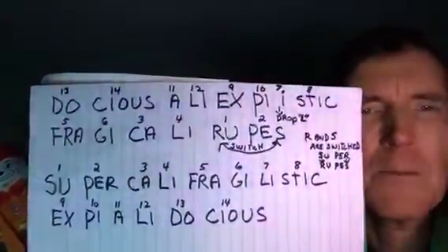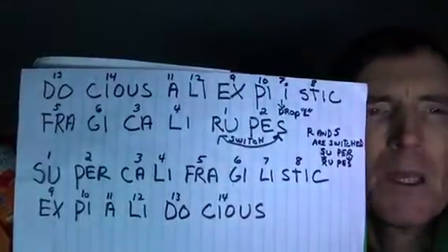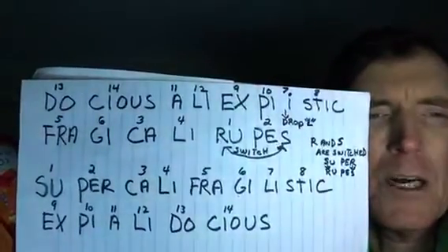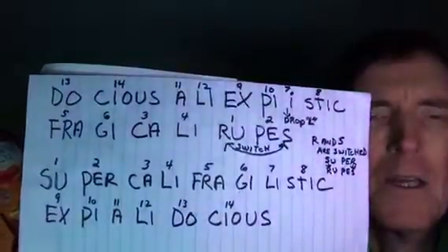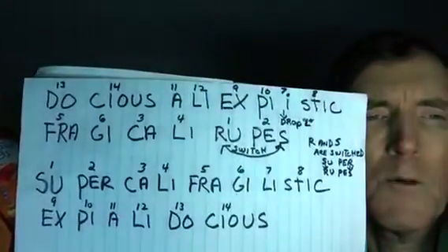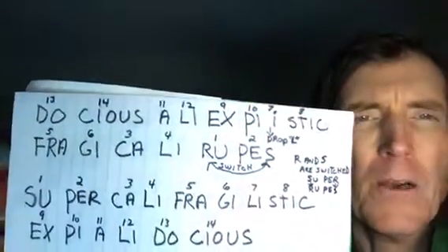Up top there is supercalifragilisticexpialidocious backwards, which would be 'doshas ali expiistic fratricalyrupus.' The way it was done was just taking chunks of two syllables at a time from the back of the word and putting them at the front. It's a 14-syllable word — the last two syllables are 'doshas,' syllables 13 and 14, moved to the front. Then syllables 11–12, then 9–10, then 7–8.